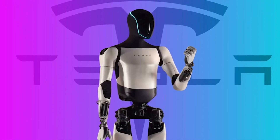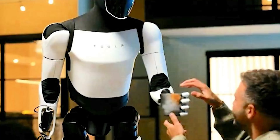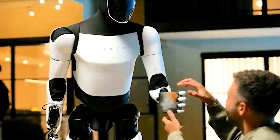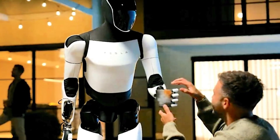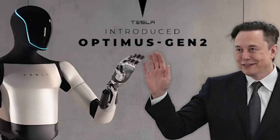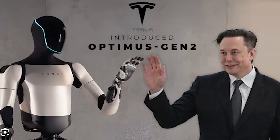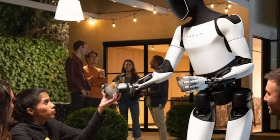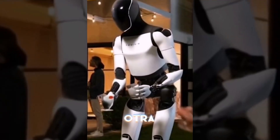Another exciting aspect of the TeslaBot is its potential integration with other Tesla products. For example, it could work alongside Tesla's energy solutions like the Powerwall and solar roof. The bot could help manage energy usage in your home, ensuring that everything runs smoothly and efficiently. This kind of integration could make your home not only smarter, but also more sustainable.